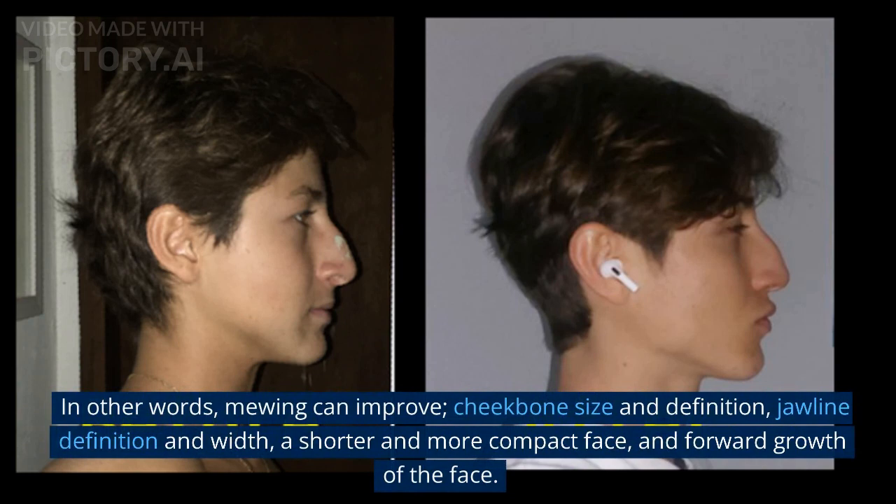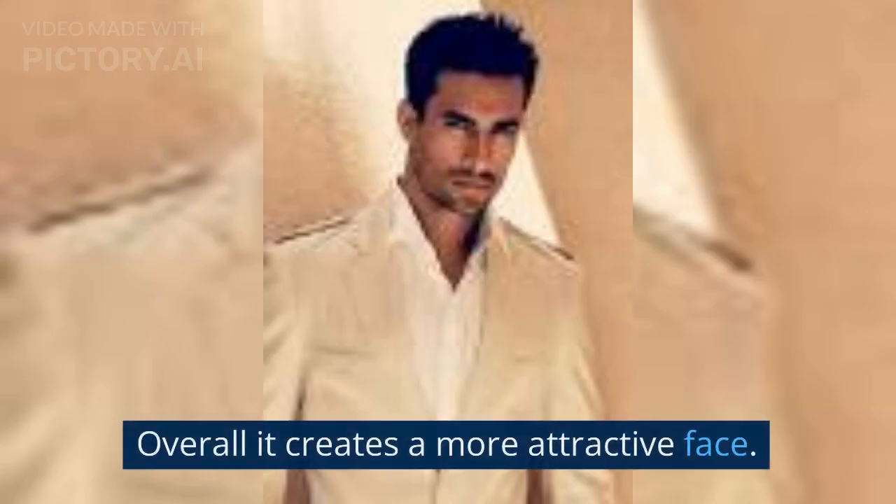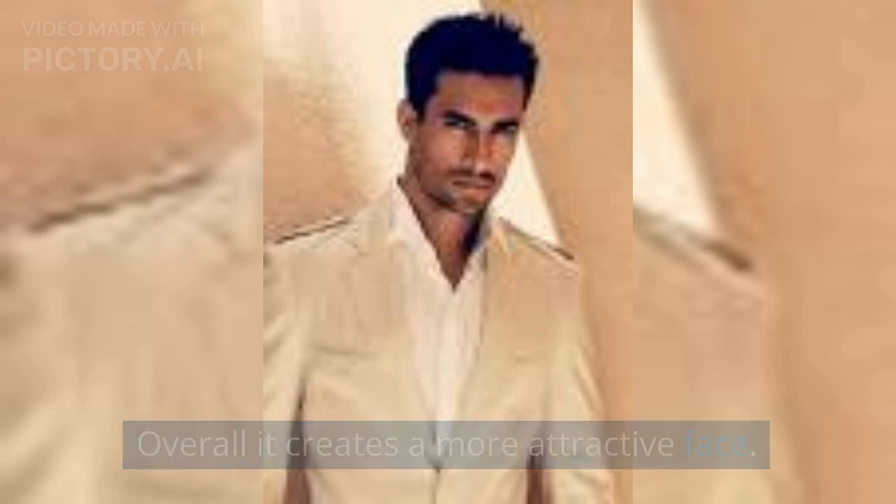In other words, mewing can improve cheekbone size and definition, jawline definition and width, a shorter and more compact face, and forward growth of the face. Overall, it creates a more attractive face.